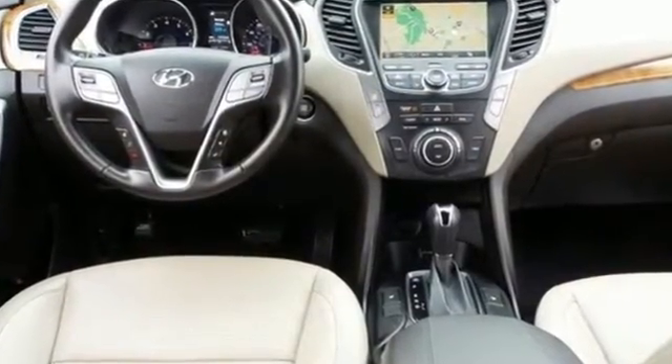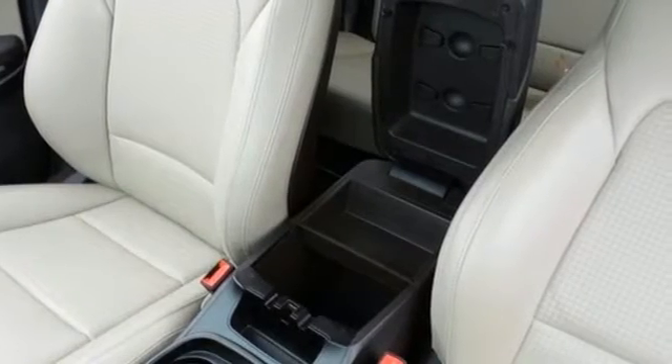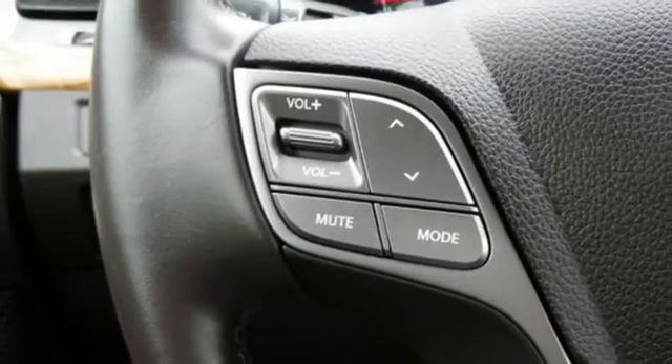Innovative technology is at your fingertips with the multi-function steering wheel, Bluetooth technology, keyless entry, and BlueLink telematic system.